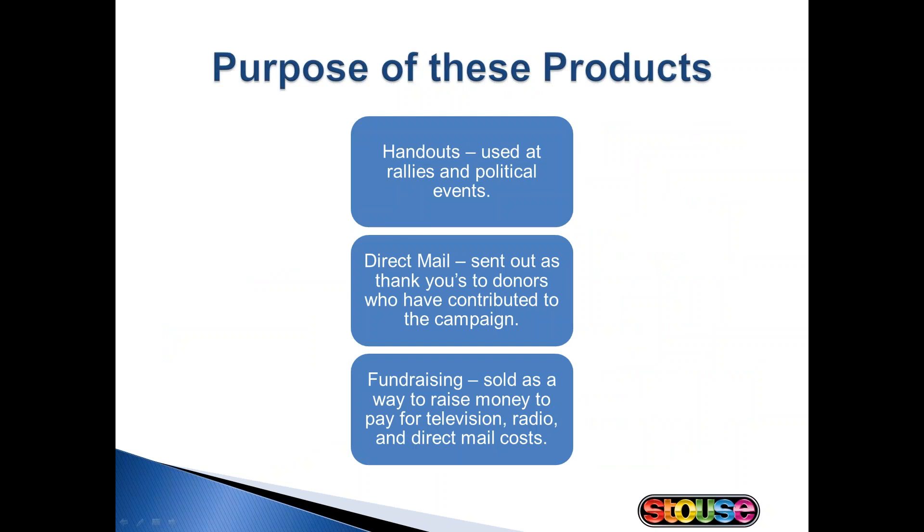So what is the purpose of these products? The products are handed out to supporters at rallies, parades, dinners, or they can be sent out as part of direct mail campaigns. Increasingly we're seeing that these products are being sold as a way to raise money to pay for television, radio, and direct mail costs that the candidates incur. Some of these products are also being used as thank-you gifts to donors who have contributed to their campaign.